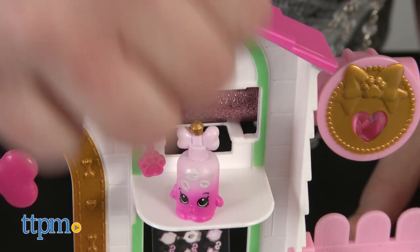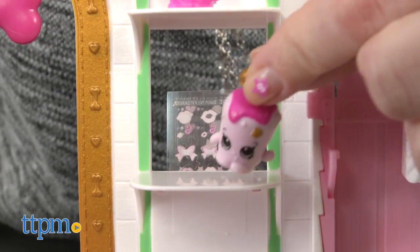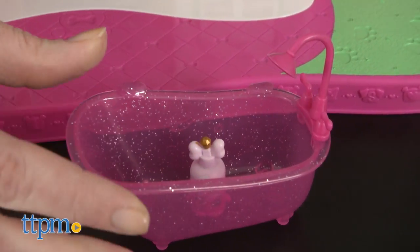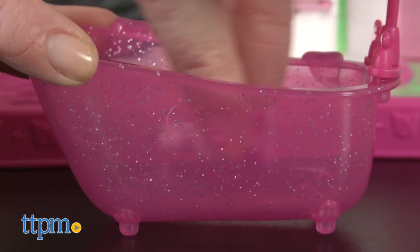This is a cute themed playset for kids ages 5 and up who like Shopkins, dogs, and makeup. Kids can use it to play a spa day for their Shopkins and Shoppies collection, and then have fun giving themselves and their friends a creative makeover.